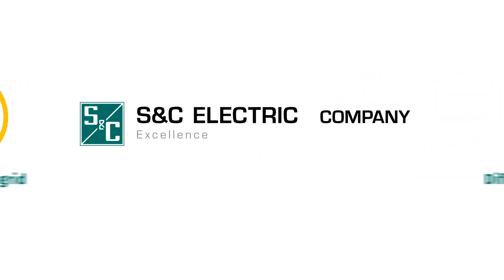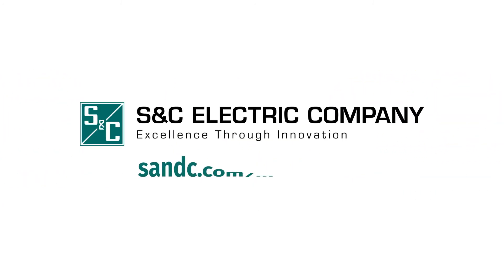Make sure your advanced microgrid runs perfectly. Visit snc.com/microgrids to learn more.